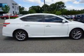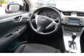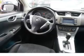Side impact door beams, child safety locks, cruise control, a trip computer, child restraint seats, and an anti-theft system.